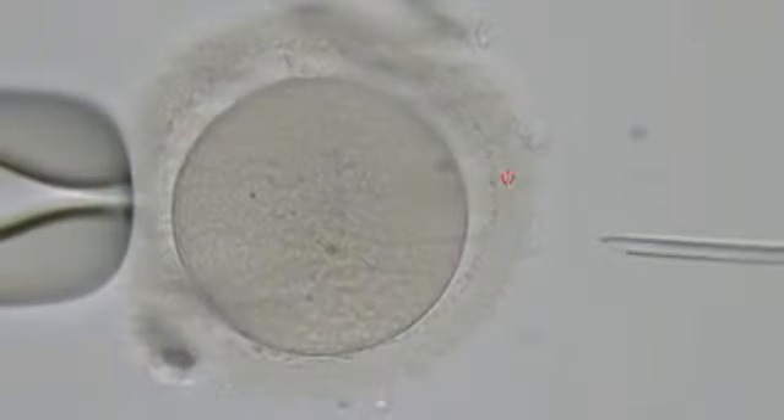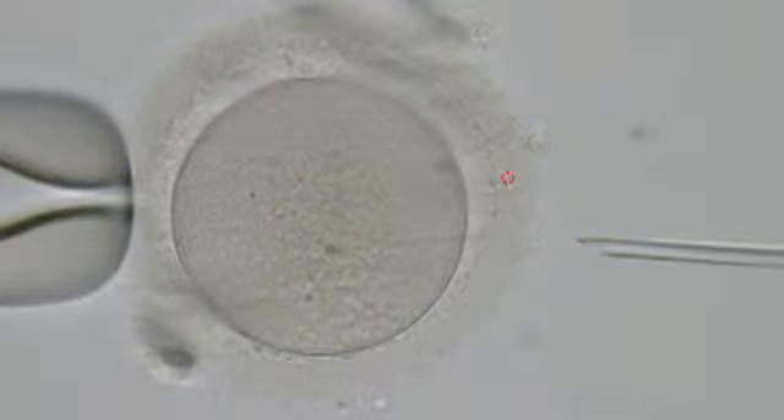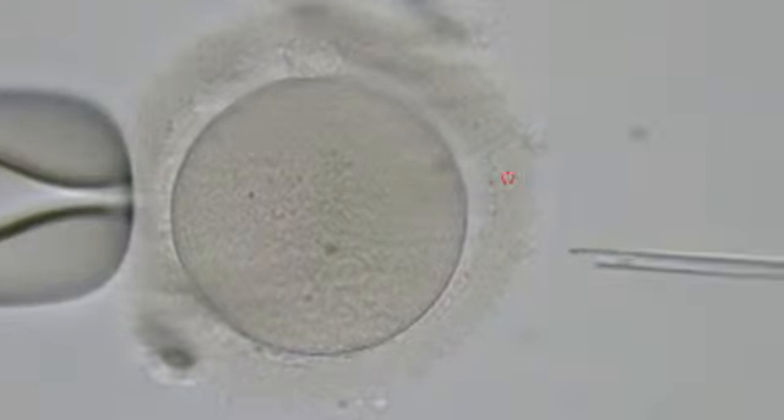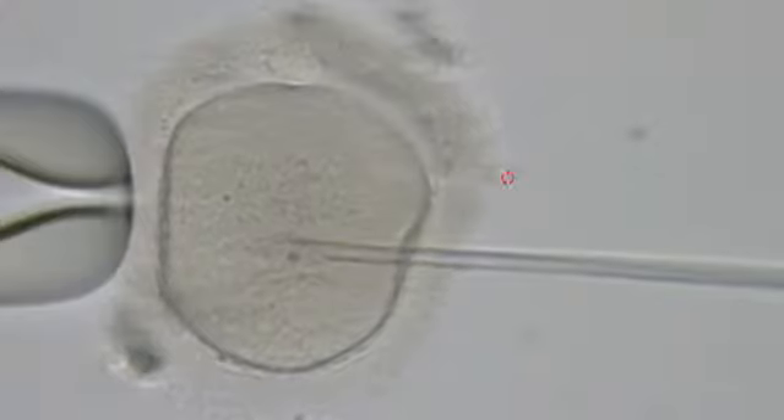In many centers, this ICSI procedure is routine in the sense that they apply it to all patients. I don't share that philosophy. I think that this procedure is appropriate when there's a problem with the sperm, but should not be generally applied to everyone.